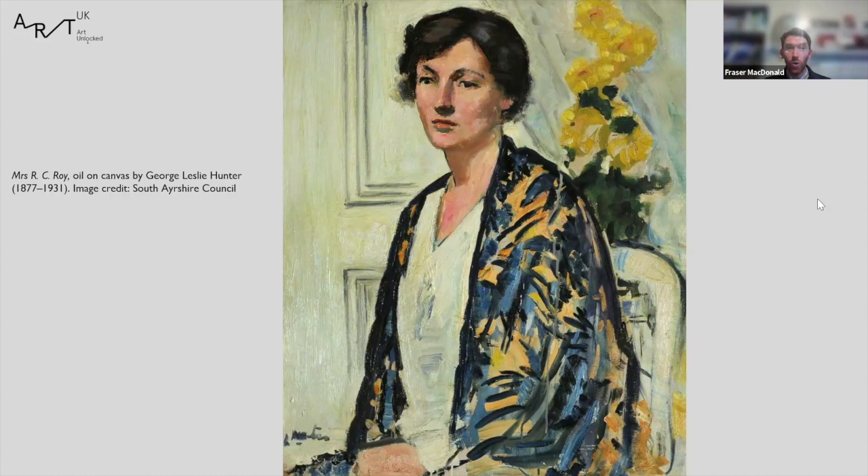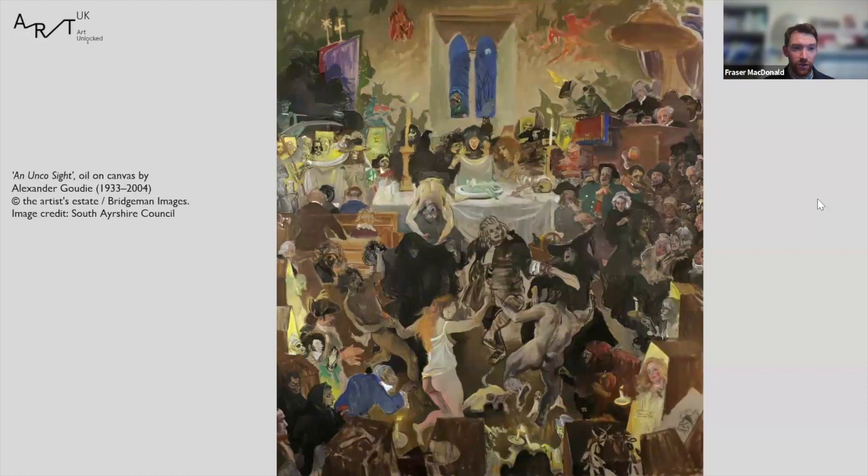The next work relates very specifically to our location in Alloway. It's called An Uncouth Sight by Alexander Gaudie, one of 54 Tam O'Shanter paintings we own by Gaudie, painted to depict Robert Burns's famous Tam O'Shanter poem. Tam O'Shanter is a narrative poem written by Burns in 1790, first published in 1791, roughly 228 lines long, and employs a mixture of both Scots and English. If you've ever been to a Burns Supper you're more familiar with his Address to the Haggis, which I'd highly recommend attending.